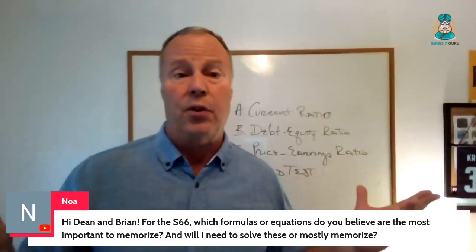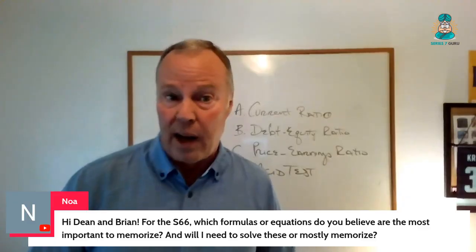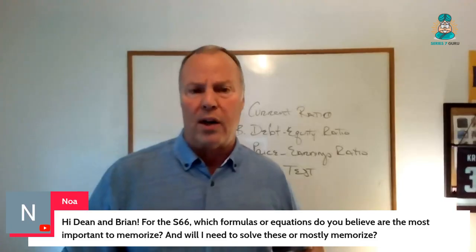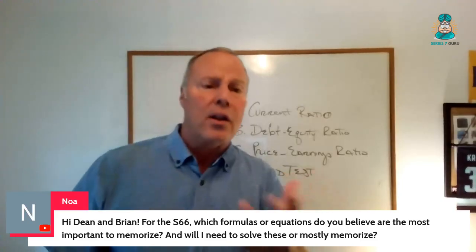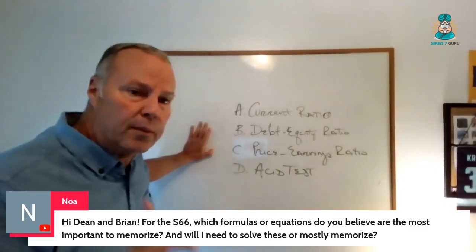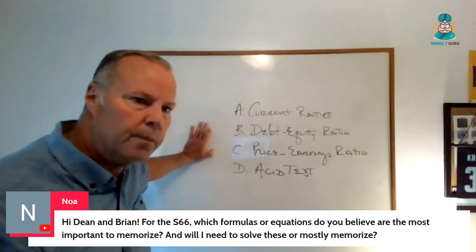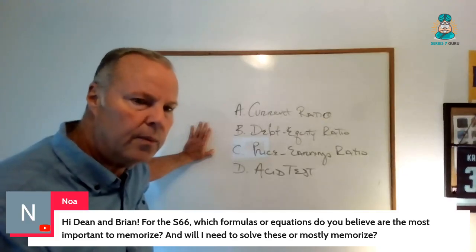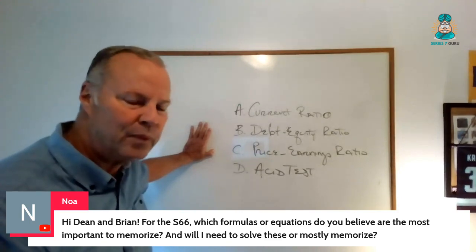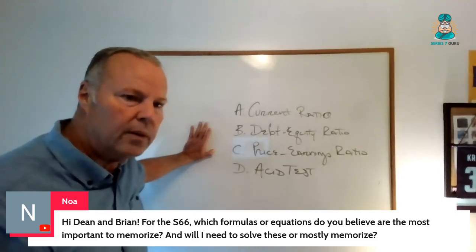37,000 people have told me they don't even see a Sharpe ratio, except sometimes it appears as a wrong answer. So there's very little math. And I want to give you an example — you decide if it's math-related or not. It's mainly a recognition of the answer set. Brian might ask, 'What best describes current assets divided by current liabilities?' It's mainly recognition — more about the answer set than actually doing the math.